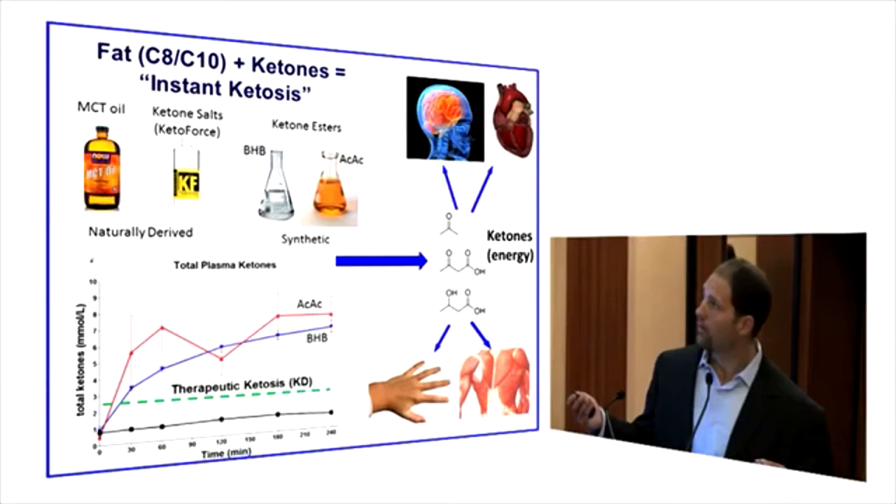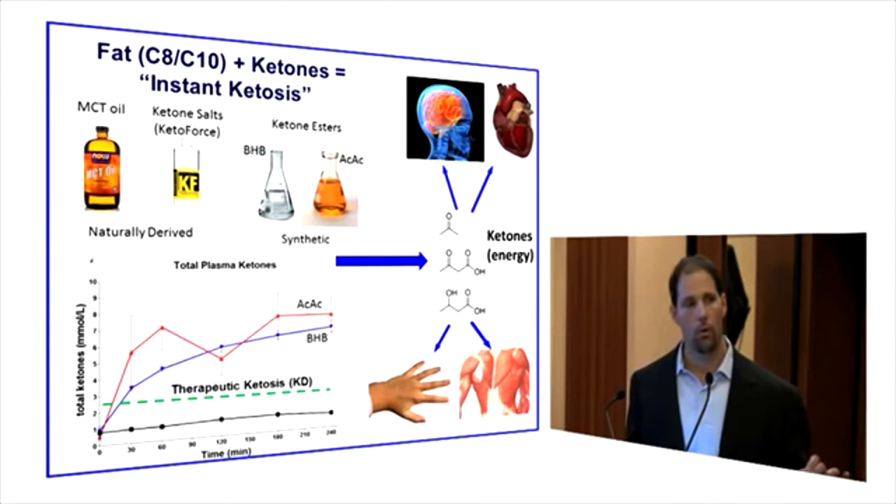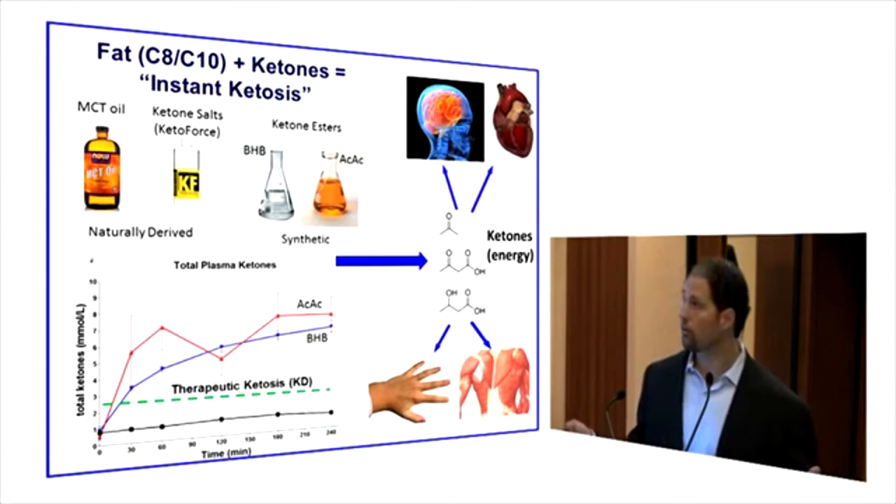Fatty acids that are ketogenic include C8 and C10, also known as octanoic acid or caprylic acid, and capric acid or decanoic acid. These are medium-chain fatty acids found in palm kernel oil, but most importantly coconut oil is the major source. You can buy them as medium-chain triglyceride oils. When you consume these, they go rapidly to the liver and are quickly oxidized through beta-oxidation, producing ketones that can enter the bloodstream and provide the brain a source of metabolic fuel in the absence or deficiency of glucose.